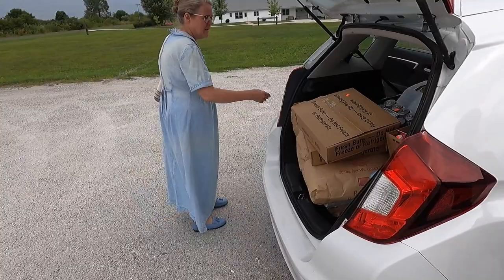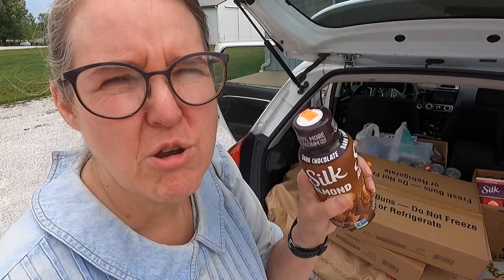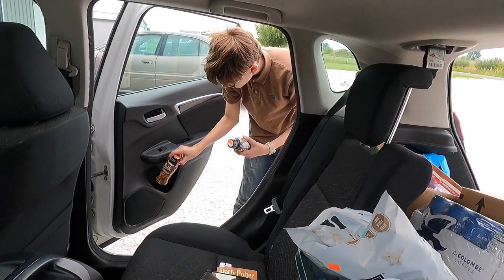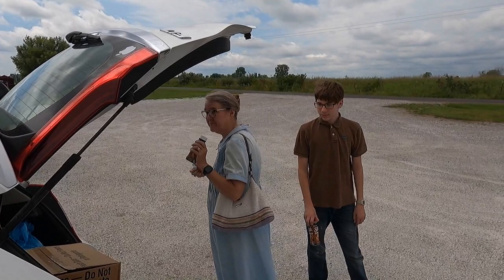So this is the haul and it all fits in the car. We've got quite a bit. Grab a couple of those silk almonds out of there — snack for on the way home. Oh yeah, you've got to have road snacks. Tell us your favorite road snacks. We're doing dark chocolate silk almond milk. Phillip says it's a pretty good haul.